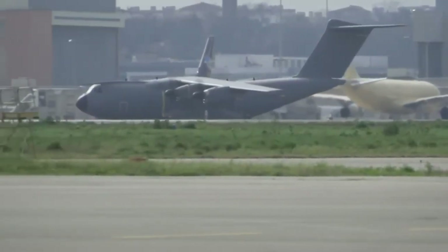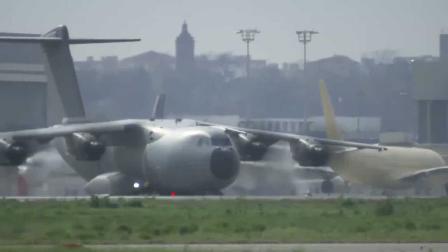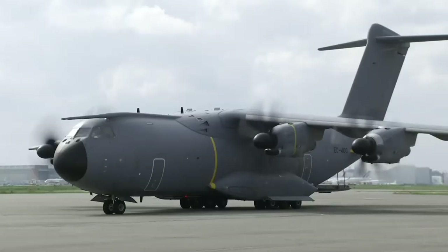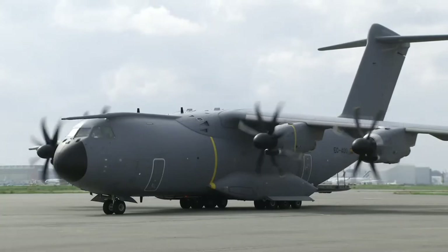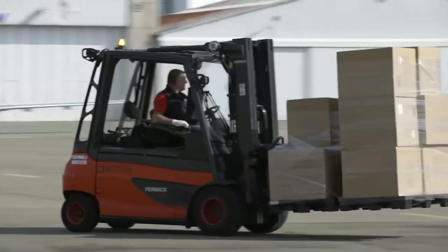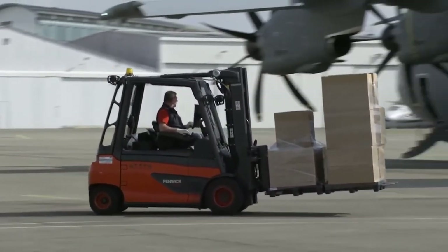This comes on top of donations by Airbus in recent days to provide thousands of masks to hospitals and public services around Europe. The company will continue to support with additional flights planned to take place in the coming days in coordination with national authorities.